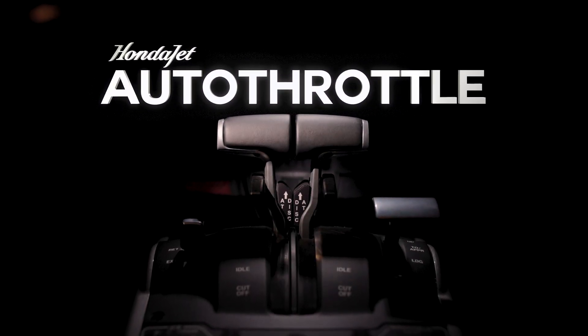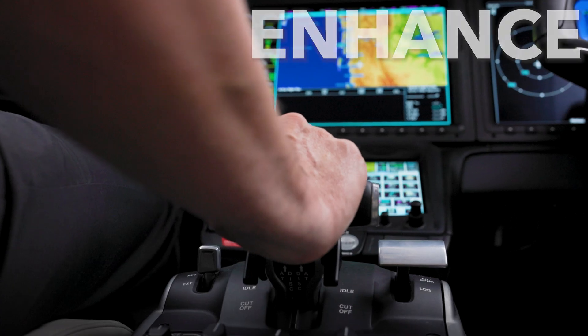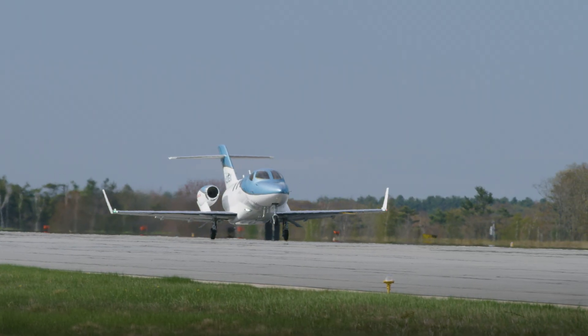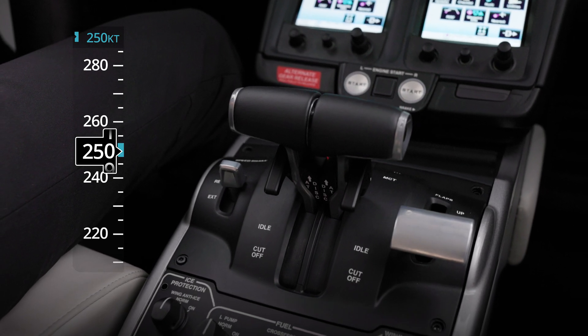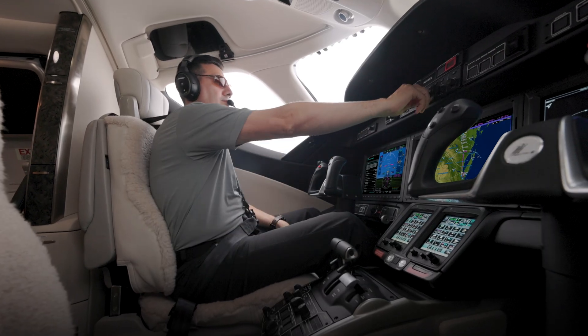HondaJet Autothrottle from Garmin — an advanced upgrade to the Elite 2 designed to enhance safety, reduce workload, and elevate the flight experience. From takeoff to landing, HondaJet Autothrottle is a comprehensive thrust management system providing automatic control of the engine power levers, ensuring precise speed and letting the pilot focus on the bigger picture.